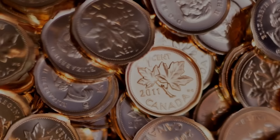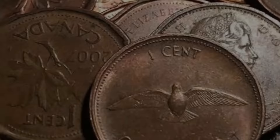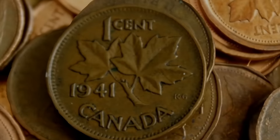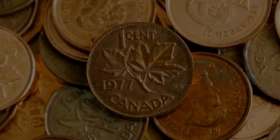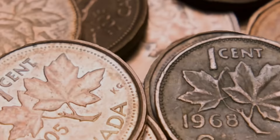The primary reason for transitioning to a smaller penny was cost-related. The larger one cent coin, also known as the large cent, was traditionally made of bronze and then copper and had a higher production cost. The large cent, introduced in 1858, was initially made of pure copper. However, during World War One, the mint began using bronze — 95% copper, 4% tin and 1% zinc — to conserve copper for the war effort.